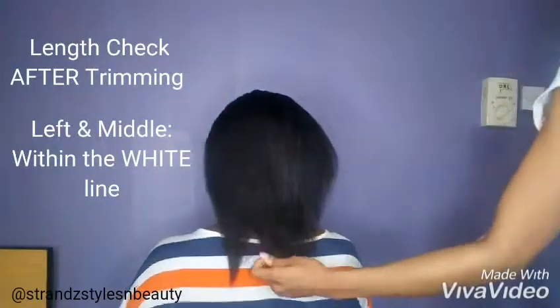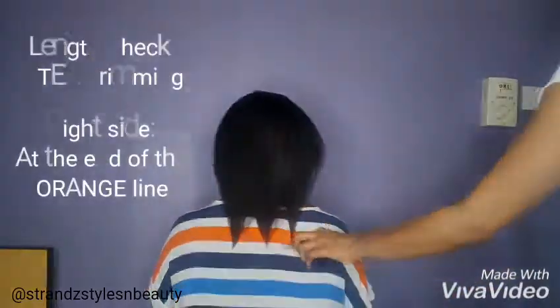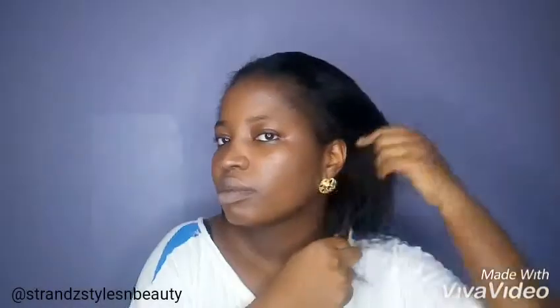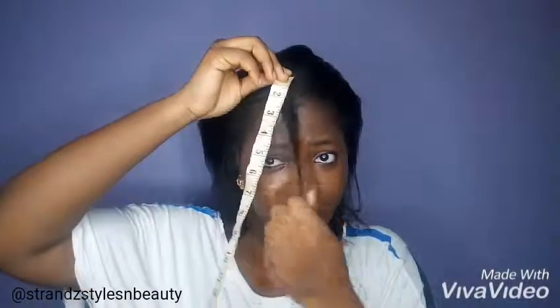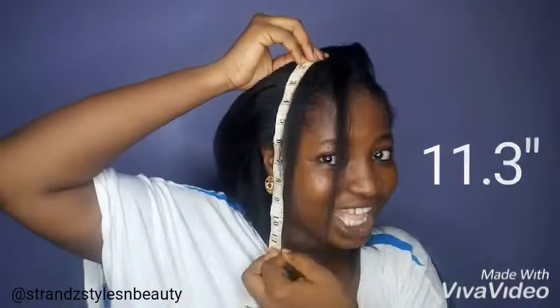After trimming, you have to check the length of your hair again so that in the following days you will know if your hair actually grew because you trimmed. I went in to take the same measurement I took at the beginning — from the back to the front, then to the middle. You can see that the back hair didn't have as much cut off because I'm still experiencing postpartum shedding.